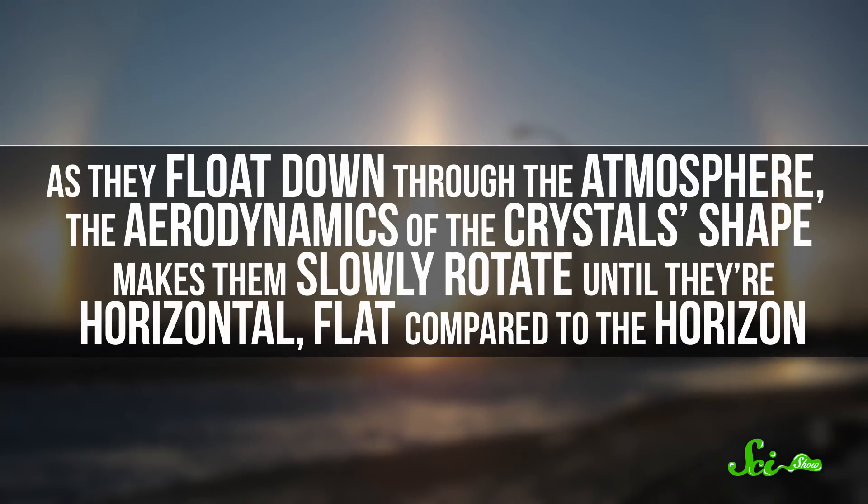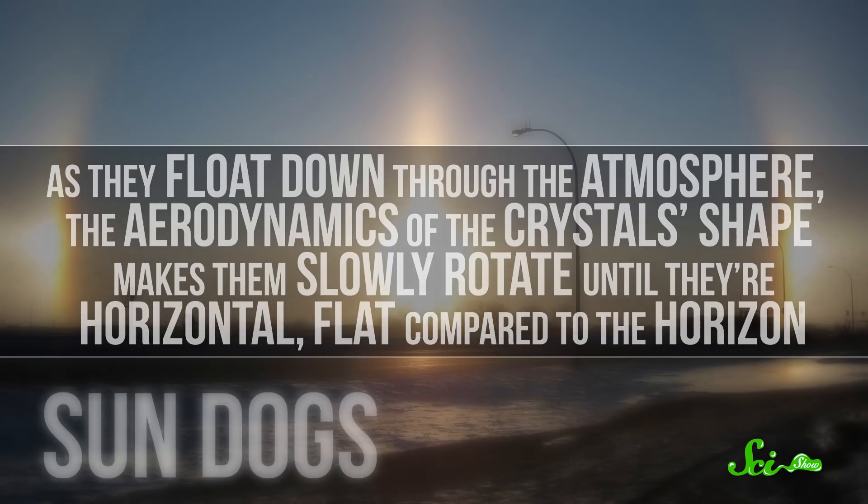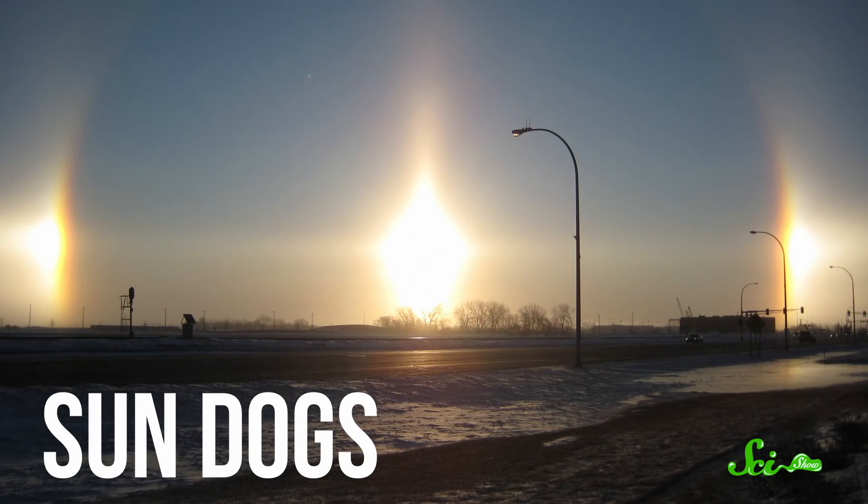Sometimes, though, the crystals do line up with one another. As they float down through the atmosphere, the aerodynamics of the crystal's shape makes them slowly rotate until they're horizontal — flat compared to the horizon. And that's when you'll start to see an illusion known as sun dogs, which show up much lower in the sky.